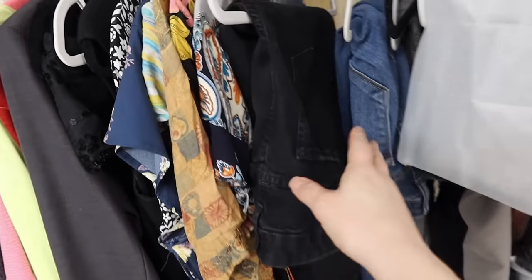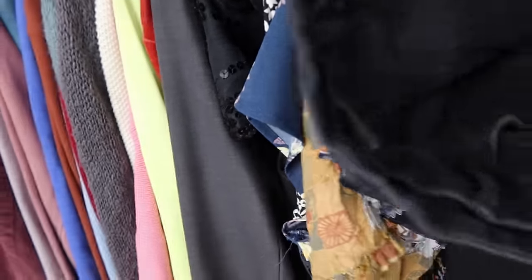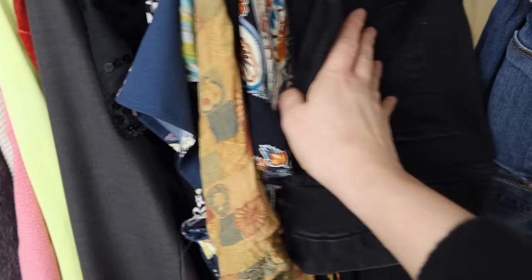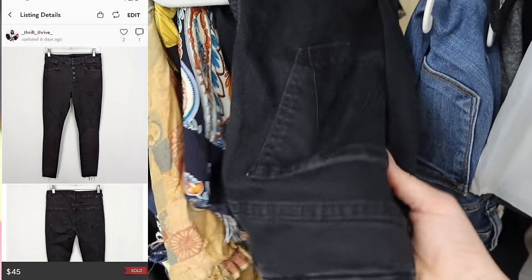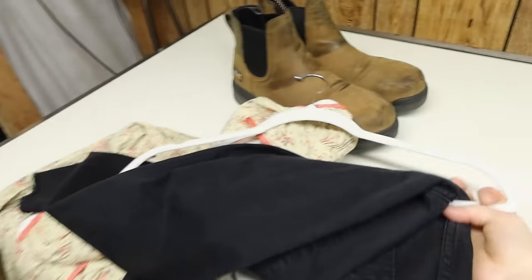Another recent pickup — these Mother jeans, a skinny style with a button-up fly and frayed, tattered hem. I ended up selling these for $45 within a day of having them listed. I could have gotten more but I was just happy to make the sale so quickly.